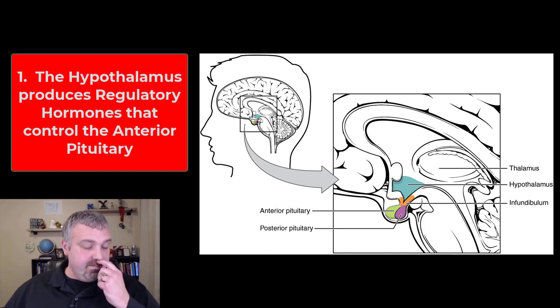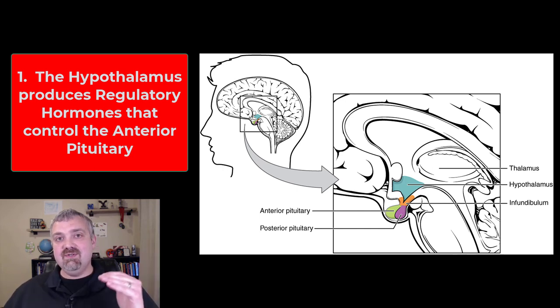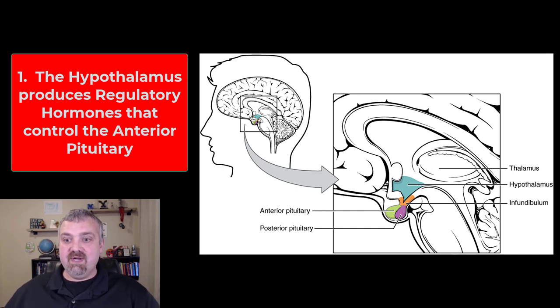Number one, it produces what are called regulatory hormones. There are boatloads of them — I won't ask you to know any of them by name, though I'll certainly use their names. Regulatory hormones are hormones produced by the hypothalamus that control the pituitary gland. Remember, the pituitary gland is called the master gland — it's the most important endocrine gland we have, but it listens to the hypothalamus.